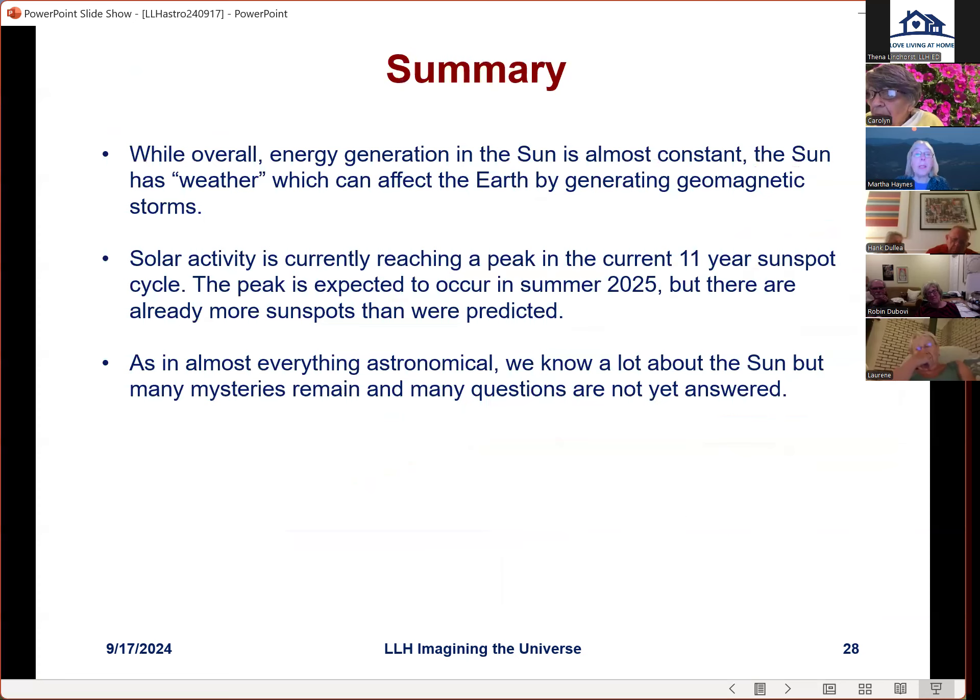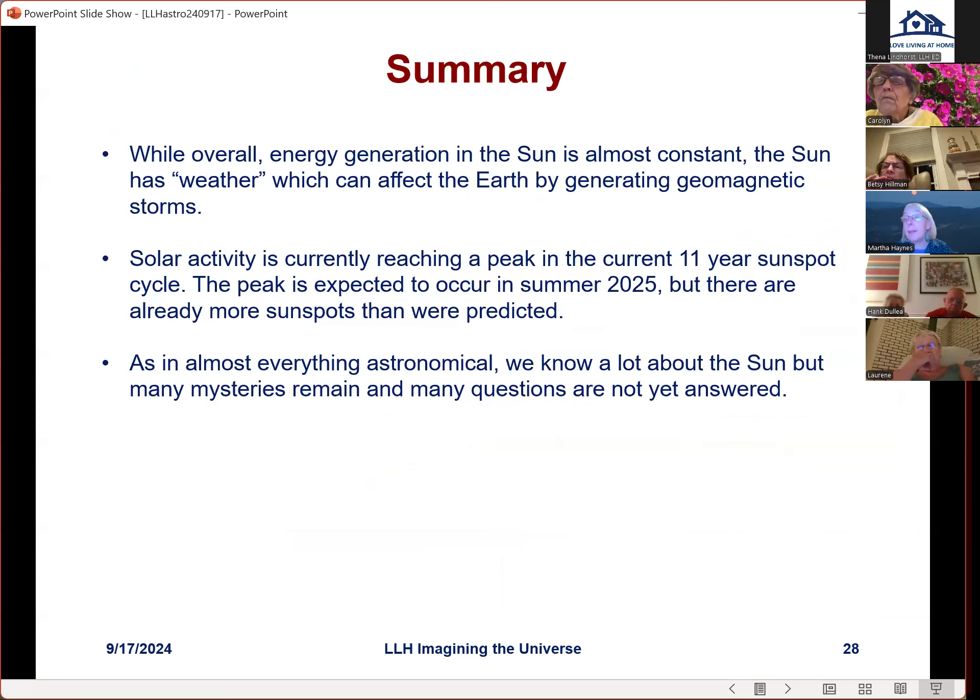A question about what time of night is best to see the aurora: it depends on when the coronal mass ejection actually takes place and where it's coming in relative to our position on earth. It could be in the evening or the morning, but it's going to be at night. It might also be visible in another part of the earth, such as Sweden, where it's dark when it's not dark here.